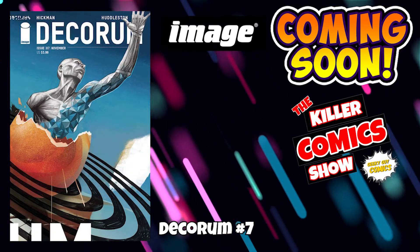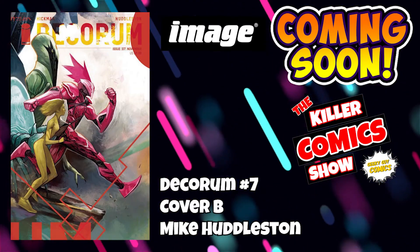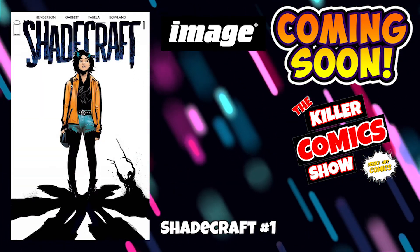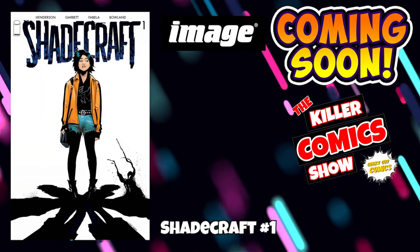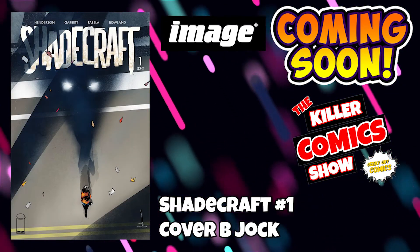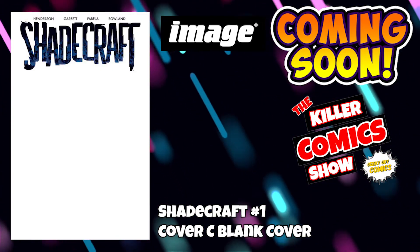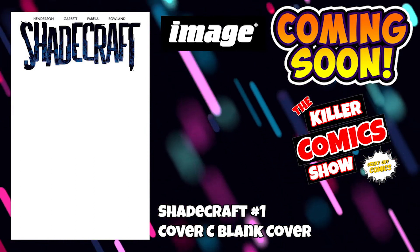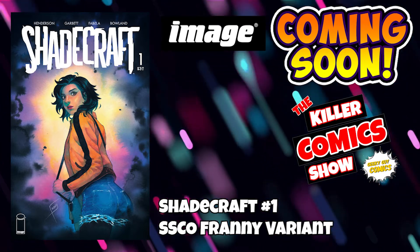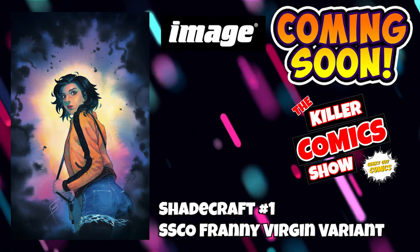We've got the Quorum issue 7 with cover B by Mike Huddleston. We've also got Shadecraft issue 1 — looking forward to reading this — with cover B by Perpetual Comics' favourite artist, Jock, cover C which is the blank cover, the SSCO Franny variant cover, and the SSCO Franny virgin variant.